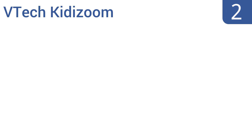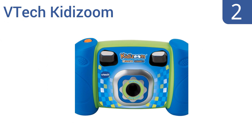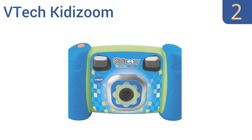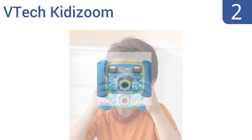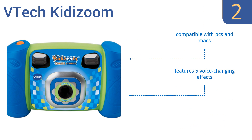At number two, turn your kid into an instant photographer with the VTech Kidizoom. It offers endless fun with the ability to edit digital photos with silly effects, make movies, and play games at the press of a button. It has 128 megabytes of internal memory, is compatible with PCs and Macs, and features five voice changing effects as well as a free animation maker download.